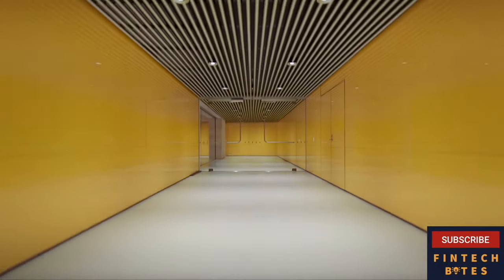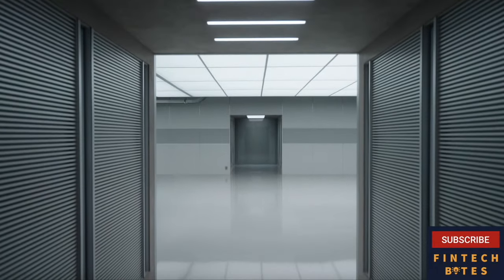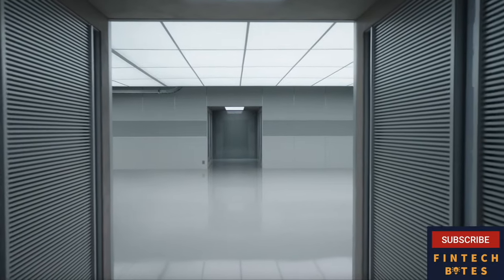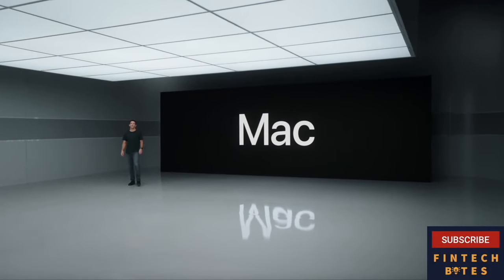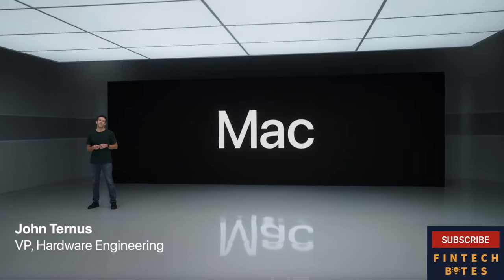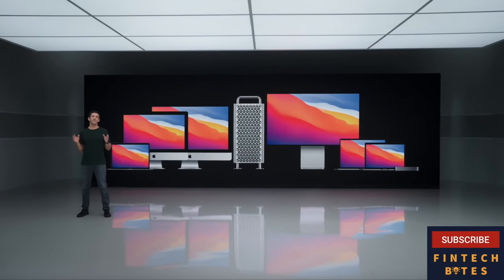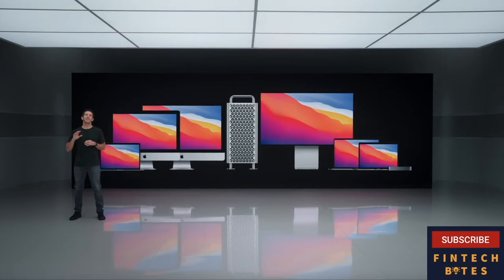We promised that the first Mac with Apple Silicon would arrive by the end of this year. Well, that day is here. We love the Mac, and our teams have been working tirelessly to deliver the best lineup of notebooks and desktops that we've ever had. Now it's time for the Mac to take a gigantic leap forward.